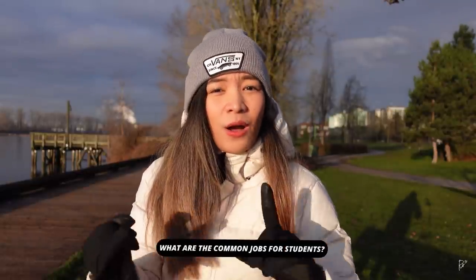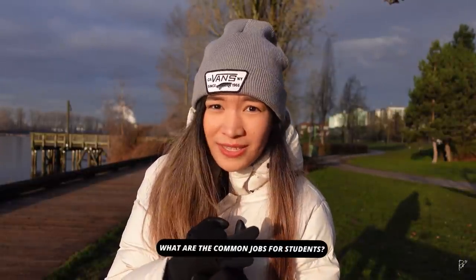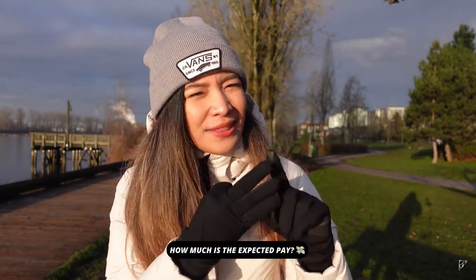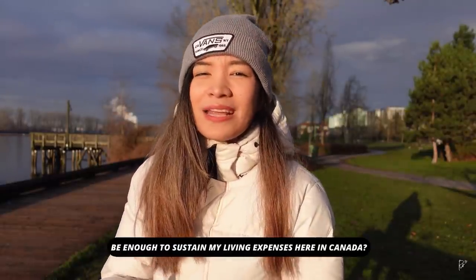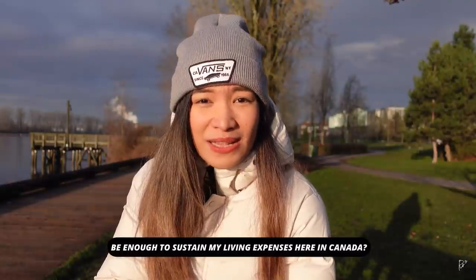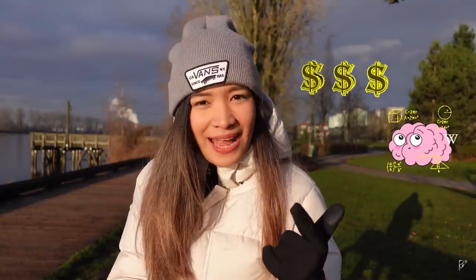I'll be answering questions such as where to find work, what are the common jobs here for students, and how much is the expected pay. More importantly, I will answer the question that most of you have in mind: will working a part-time job as an international student be enough to sustain my living expenses here in Canada? I'll give a balanced view of this topic, supporting it with numbers, my analysis, and my personal experience.